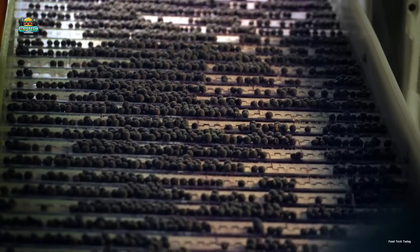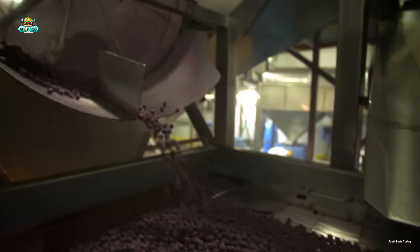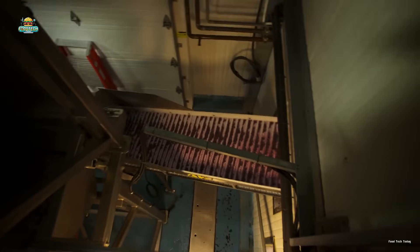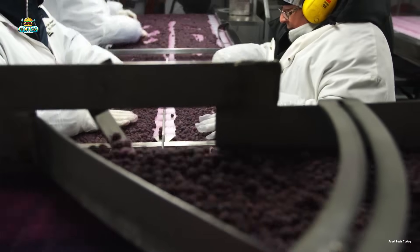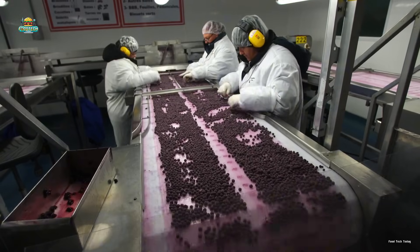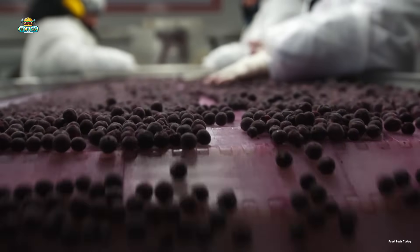A portion of the blueberries is set aside for frozen blueberry production. These berries are transported to specialized processing facilities equipped with advanced freezing technology. Freezing is a widely used method for preserving blueberries for extended periods.